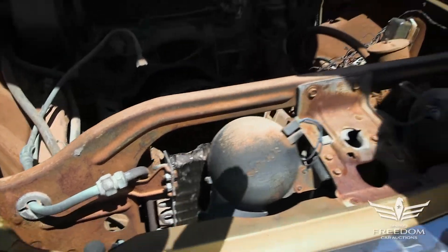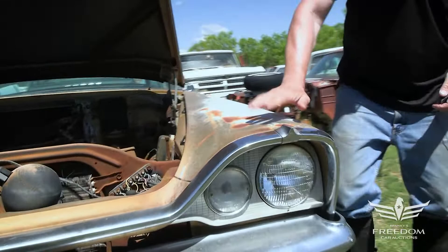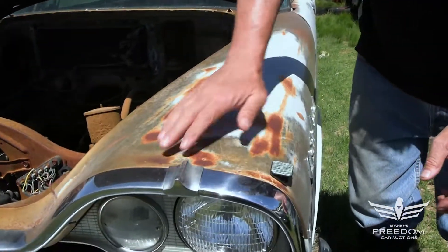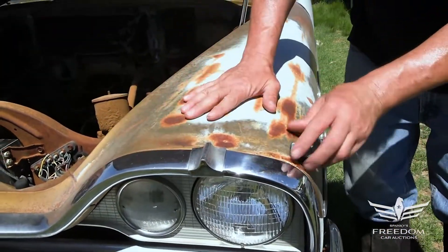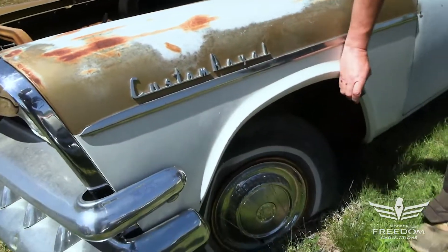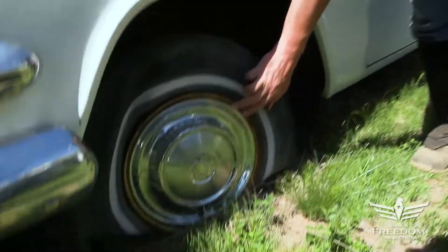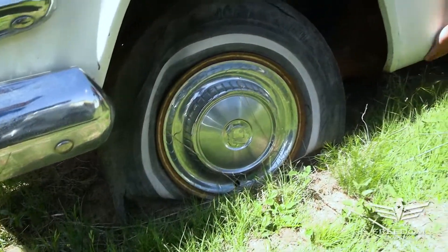This was a factory air conditioning car — we can see the remnants of the condenser and the various items there. Going around to the fender, the fender top is nice, no holes, no perforations. This often is full of holes on an eastern car, but the fenders are very, very solid.